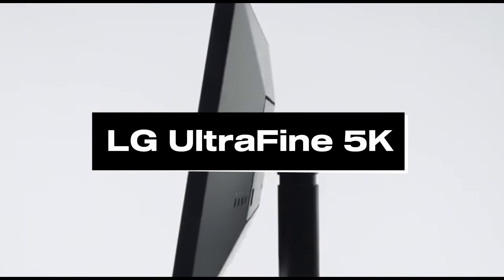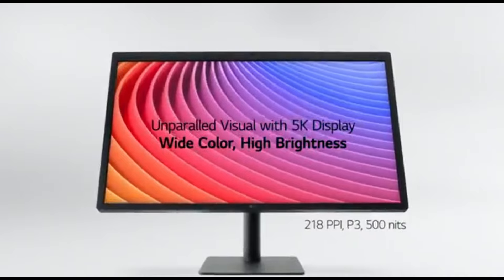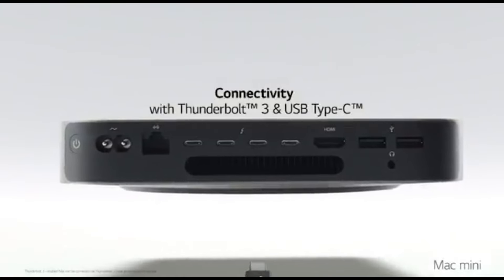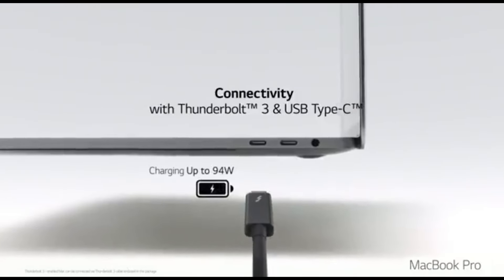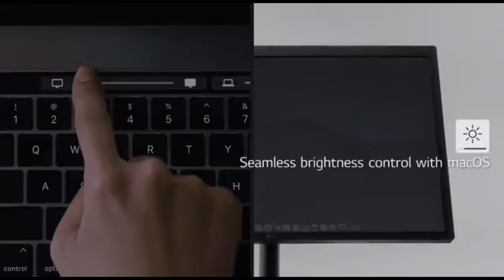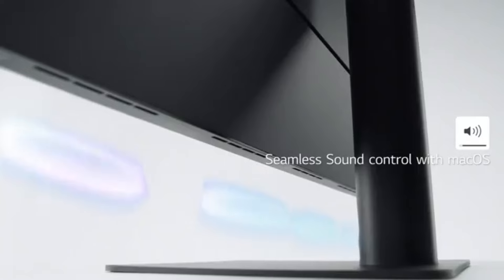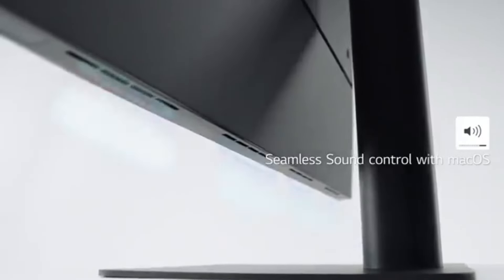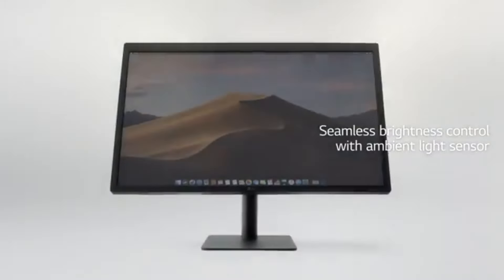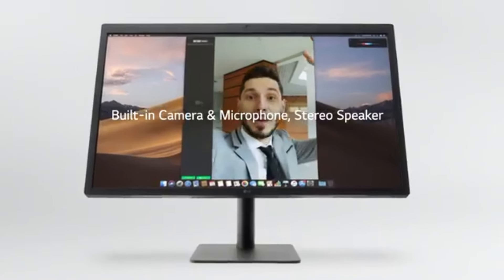Number 5: LG Ultrafine 5K. LG Ultrafine 5K displays are well-known for their high resolution, color accuracy, and stylish design. You can expect even more advanced features and upgrades in 2024. The LG Ultrafine 5K monitor is a cutting-edge display created for professionals and demanding consumers who value superior visual quality. With its astounding 5K resolution, it produces crystal-clear images with an incredible degree of detail, making it ideal for content makers, graphic designers, and multimedia fans. The 5120x2880 pixel resolution provides an immersive and rich viewing experience.